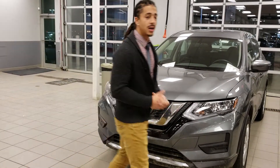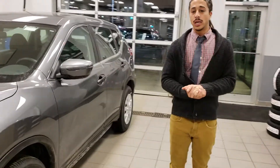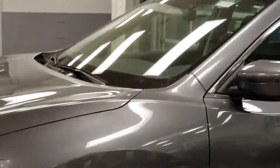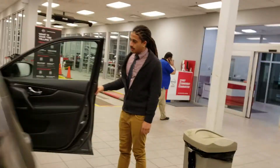LED daytime running lights. This is the all-wheel drive, so arguably a little bit safer in winter than a front-wheel drive as well. I'll get my cameraman to jump in shotgun and give you a quick shot of the interior and go over some of the new features that the Rogue has.